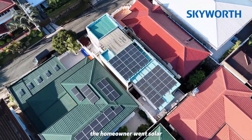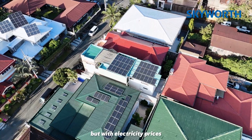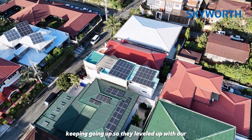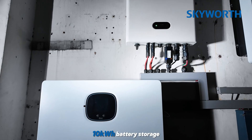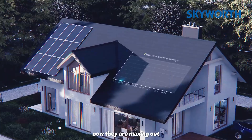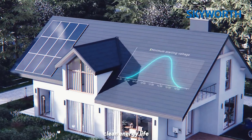Three years ago, the homeowner went solar with Skywars' on-grid system, but with electricity prices kept going up, they leveled up with our 6kW hybrid inverter and 10kWh battery storage. Now they're maxing out their solar power and loving that stable, clean energy life.